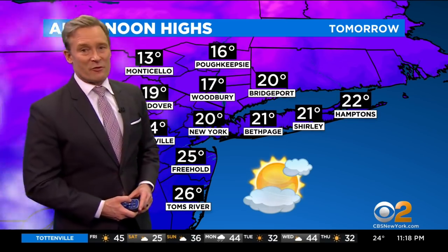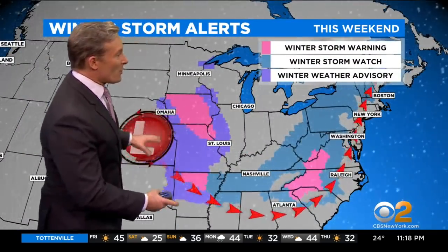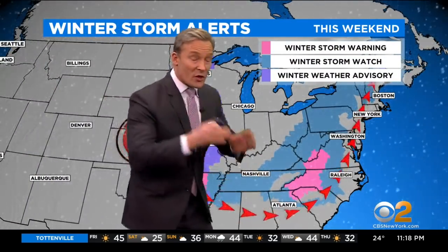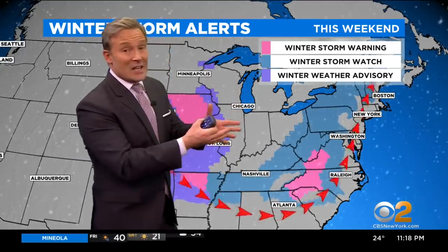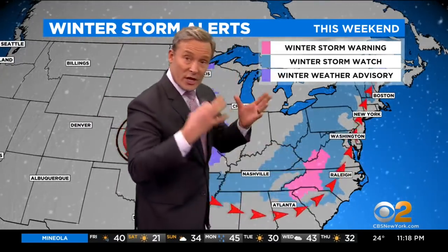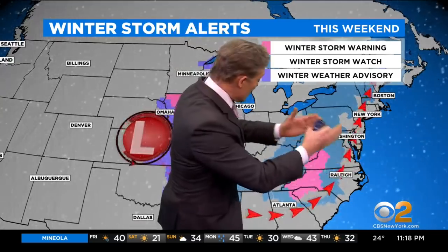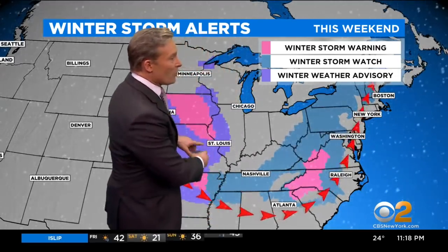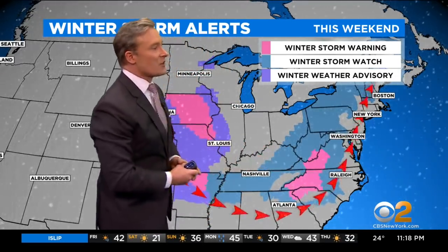We're all sub-freezing tomorrow. Taking a peek at the storm that we're watching — it's here in the midsection of the country. Now it's going to travel just like these arrows. This is the key to the storm: if you're on the right-hand side of its path, you're going to get rain. If you're on the left-hand side of its path, that's the cold side of the storm, you get the snow. And that's why all the watches and the warnings are on the left-hand side of the line.